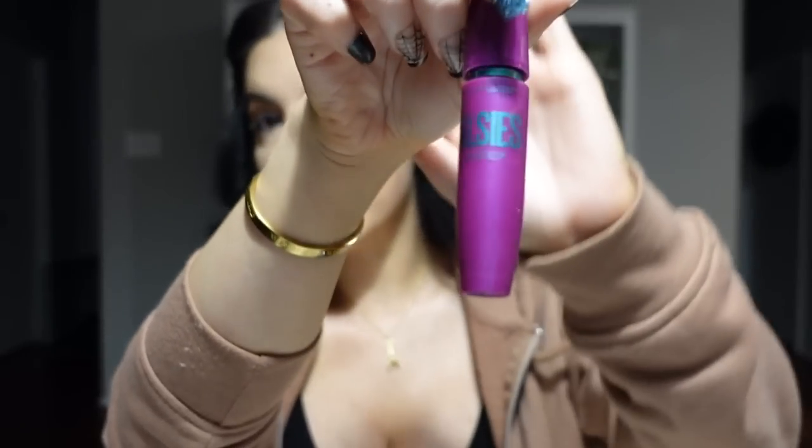Next I put on some mascara — just the Maybelline Falsies. I don't care much about the mascara itself; I like this one because the brush shape doesn't put mascara along where I concealed when doing the bottom lashes. I'm going to use false lashes anyway, so I just want to make them black so they blend perfectly into the false lashes.